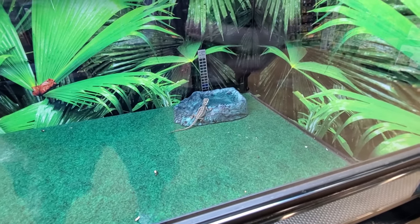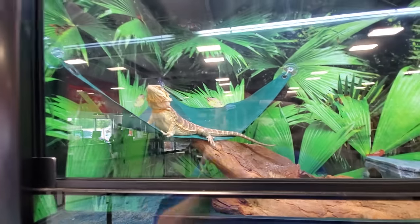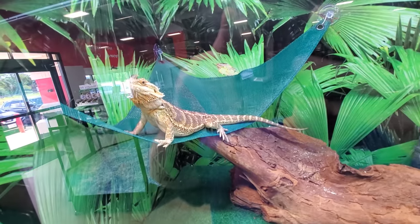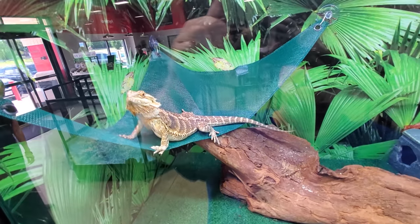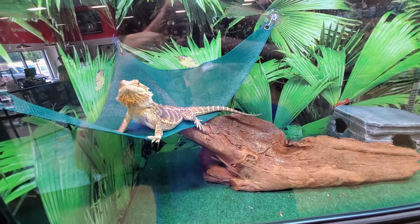Oh, he moved! Look at this giant one guys. I think this is an iguana, but he's not for sale. He's huge. Look at these guys.